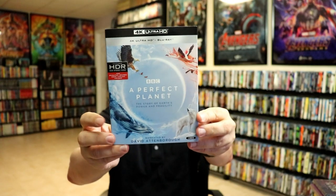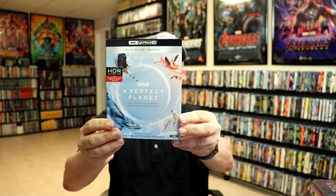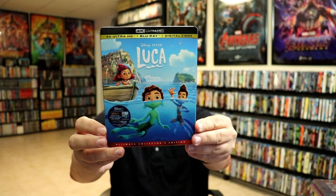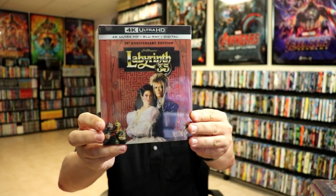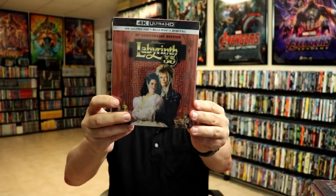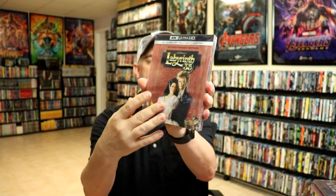For the regular 4K releases, I got a really good deal on A Perfect Planet with a slip — Amazon had a sale on it so I finally pulled the trigger. I enjoy nature documentaries and they always do a great job. I got the Walmart exclusive Luca 4K with a slip, and also the Target edition with lithographs on the inside. I got Labyrinth: The 4K 35th Anniversary Edition — I believe it's a digibook type packaging with a clear slip. I haven't opened it up yet.